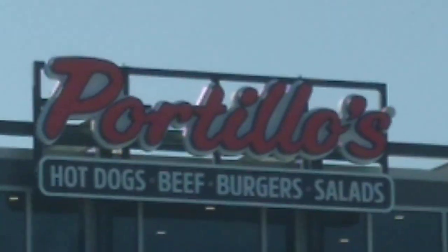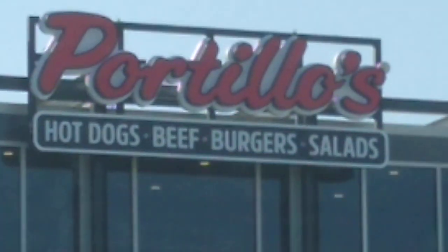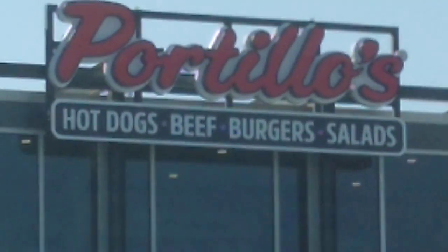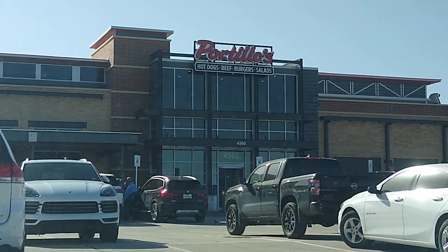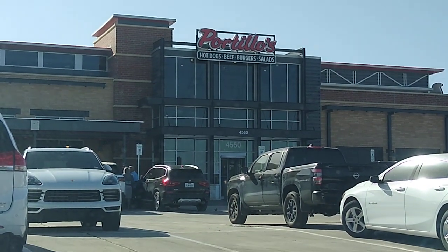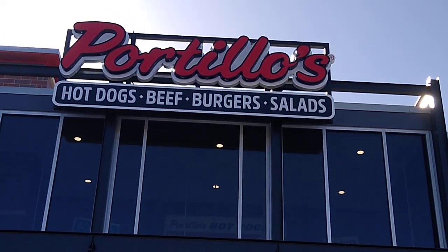We're going to do the first two — hot dogs and Italian beef sandwiches. We're going to go in, grab them, bring it out, take a look at it, and review it. I'll be back in just a few. Let's head on in there and take a look.